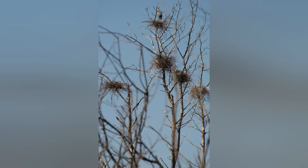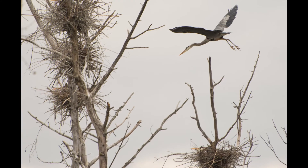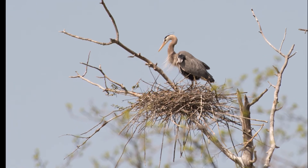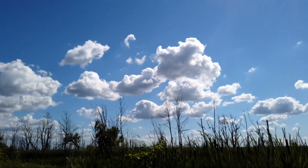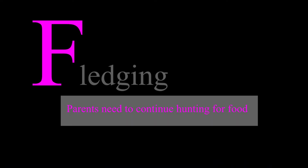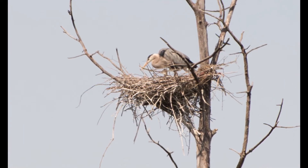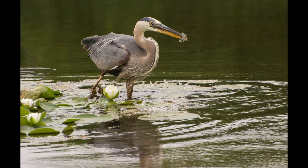Most herons lay from 3 to 5 eggs. Eggs are incubated for about 28 days. Both parents share the duties of incubation — males incubate during the day and females at night. The eggs will hatch at the time when food is most abundant. The parents take turns to watch the nest, care for the hatchlings, and hunt for food throughout this time.